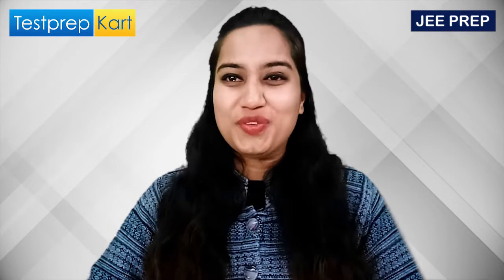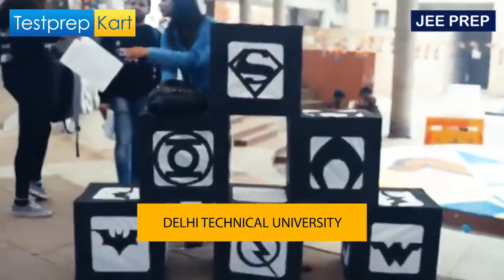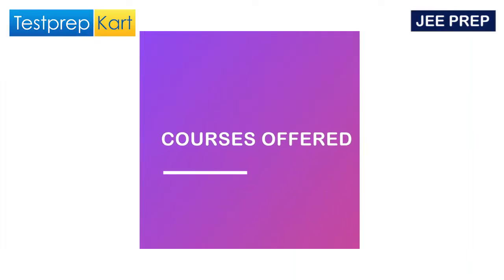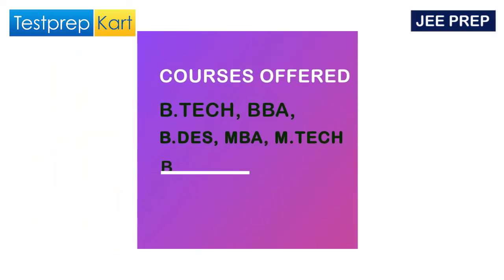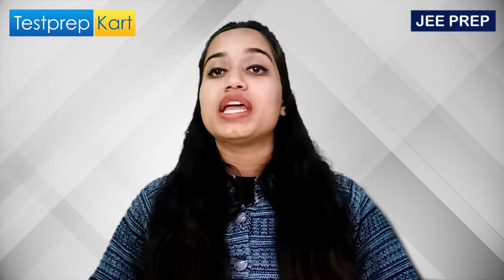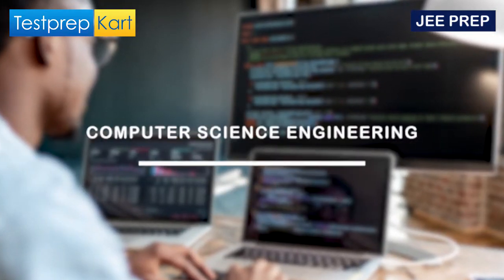Let's discuss them individually and then find the best among them. Starting with DTU, the courses available here are BTech, BBA, BDes, MBA, MTech, and BA Honours. Under BTech, the available fields include Biotechnology, Chemical Engineering, Civil Engineering, Computer Engineering, Electrical Engineering, Environmental Engineering, Mechanical Engineering, and others — a long list as you can see on your screen.